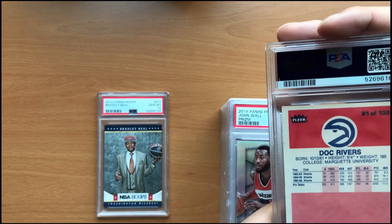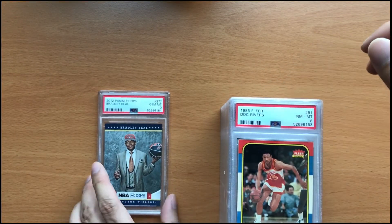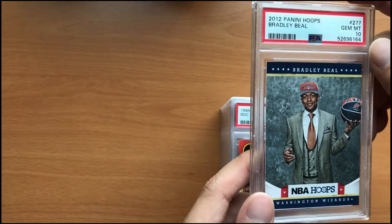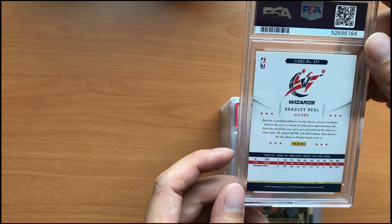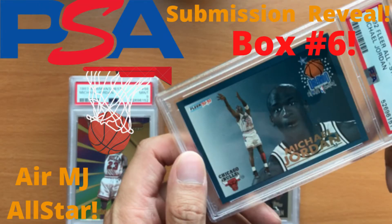And our last card here is the 2012 Bradley Beal rookie card in a gem mint 10. This actually already sold — making this video a little bit late. But as always guys, all these cards are available on my eBay store or MySlabs link collection below. Have a good one guys, we'll see you in the next video.